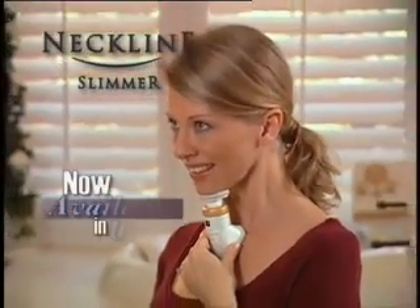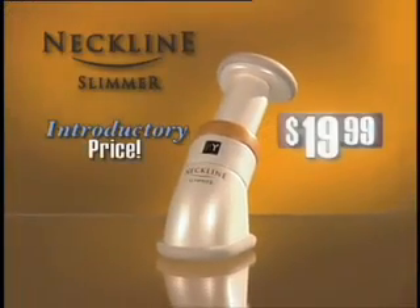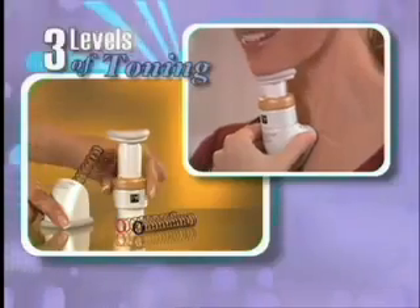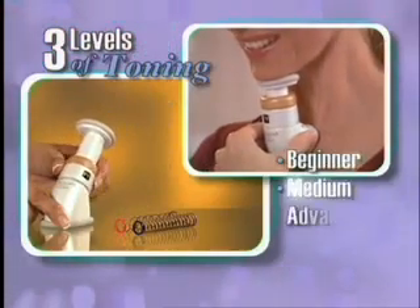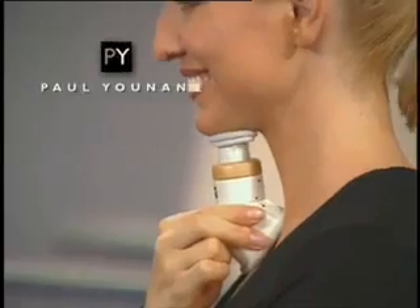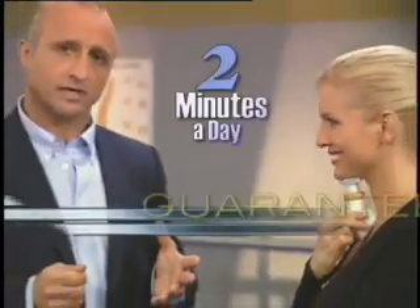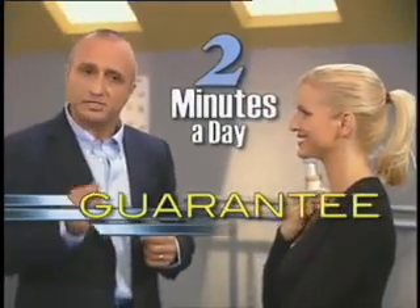Paul Yunane's Neckline Slimmer is now available in the U.S. for the introductory price of just $19.99. It comes with three levels of resistance coils, from beginner to advanced toning for rapid results. When you use the Neckline Slimmer, you can actually see the muscles working, and you'll feel the difference right away. In just two minutes a day, I personally guarantee it.